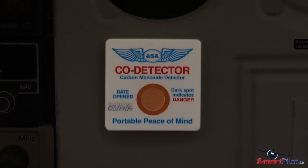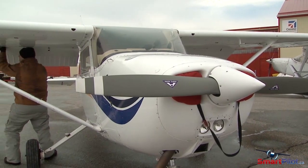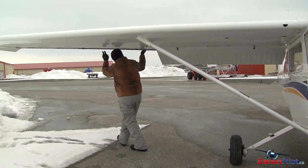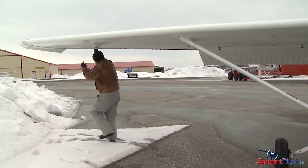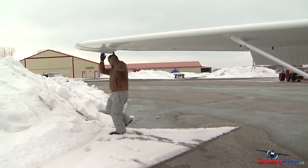Also be sure to keep an up-to-date carbon monoxide detector in the aircraft. Although always a critical component of a safe flight, a walk-around is especially important when the weather hits, particularly if the aircraft is left outside or in an unheated hangar. Frost, ice and snow can easily make their way into places where they shouldn't be.